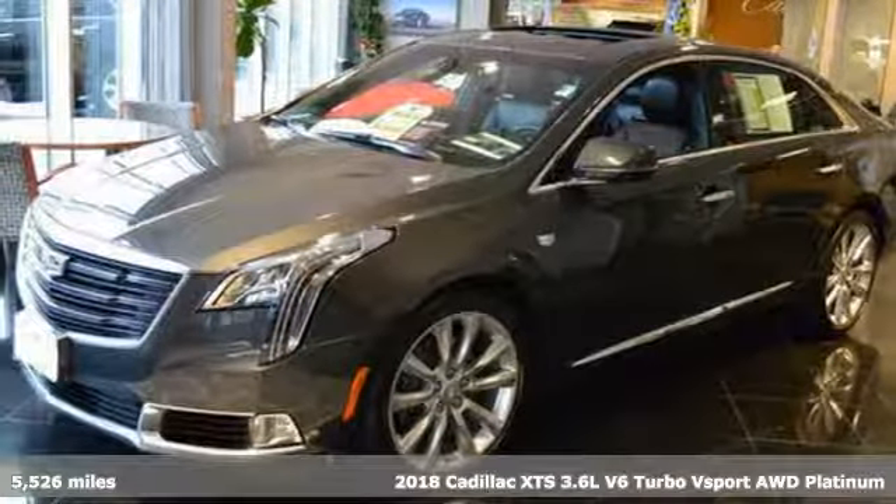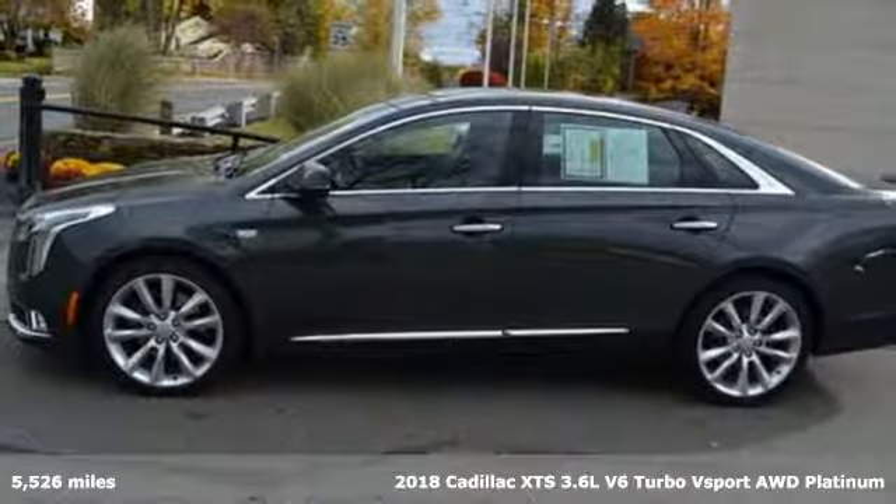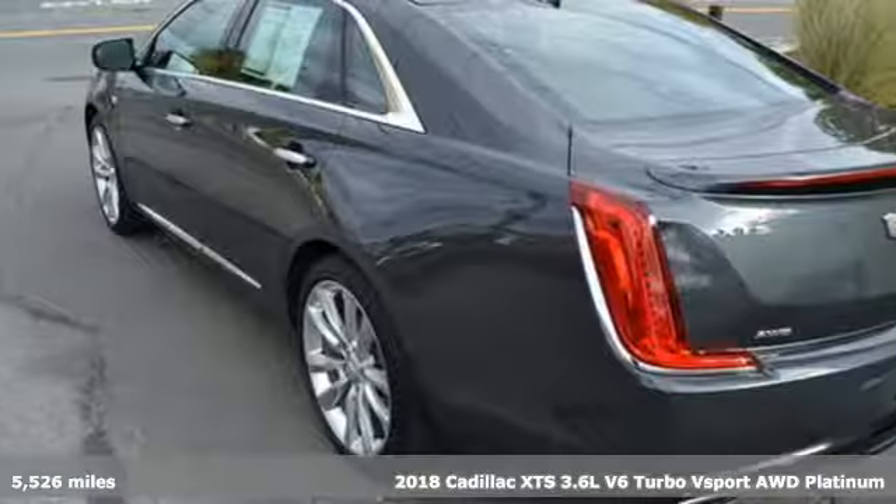It's a 2018 Cadillac XTS. Cadillac is driving the world forward. It comes nicely equipped with features you'll love.